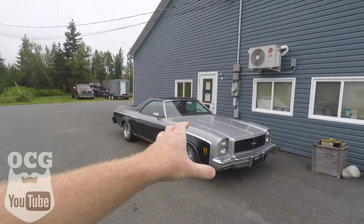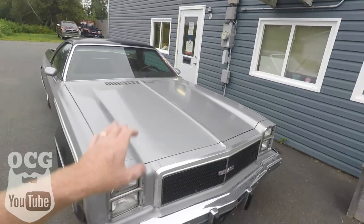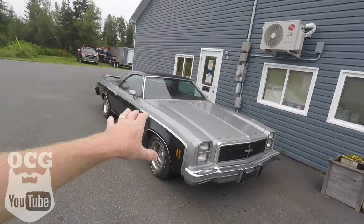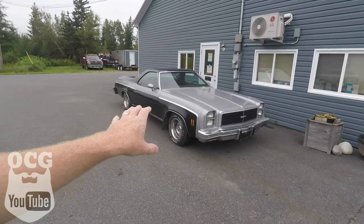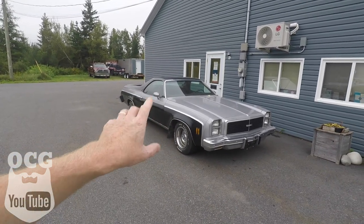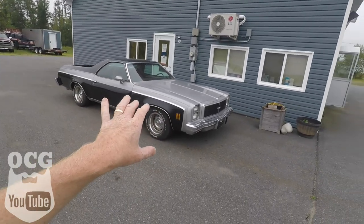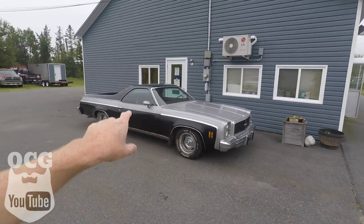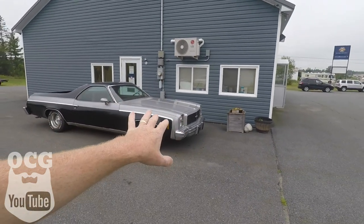Ladies and gentlemen, let's take a look at what we're talking about here today. What we have here is a 1977 GMC Sprint. Now, although it looks like an El Camino, you've got to remember — in the Chevrolet dealers of the day, the Chevrolet truck series did not have this car to sell unless they rebadged it as a Sprint.